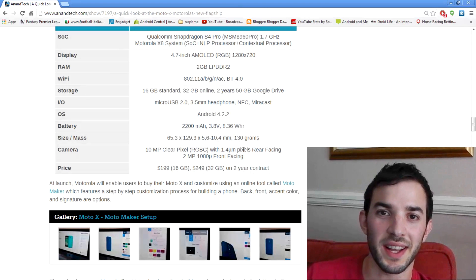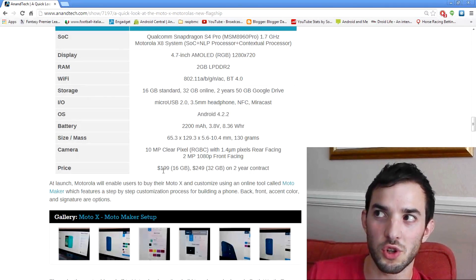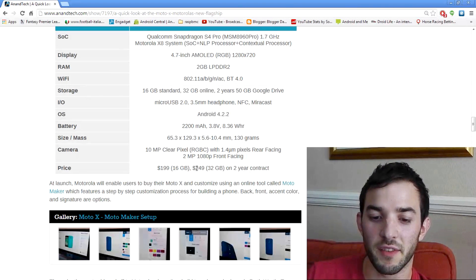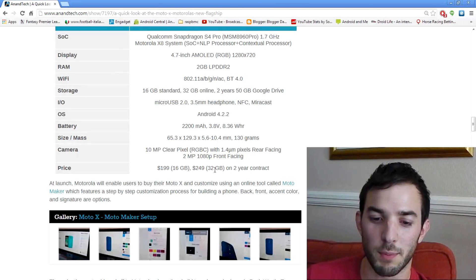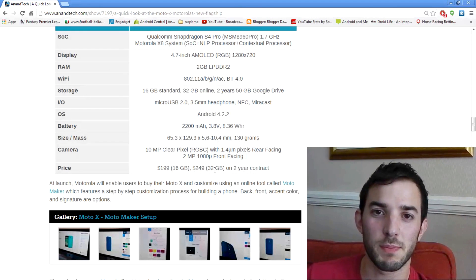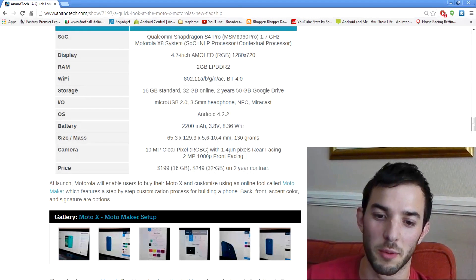For me this is where it gets a little bit disappointing — it's the price. The on-contract price is $199 for the 16 gigabyte version and $249 for the 32 gigabyte. I read that the off-contract price is going to be around $540 and $640 for the 32 gigabyte, which is a hell of a lot of money for the specs and device you're getting. You can get the HTC One and the Galaxy S4 for that kind of money, and they have much higher specs and more features.